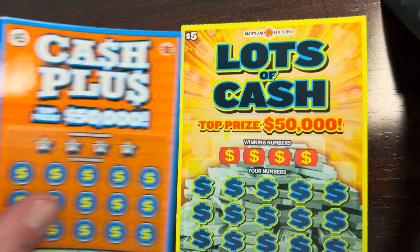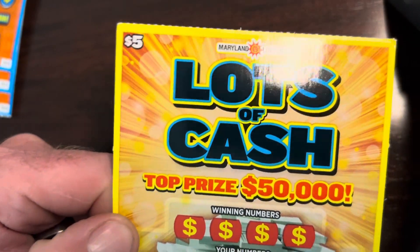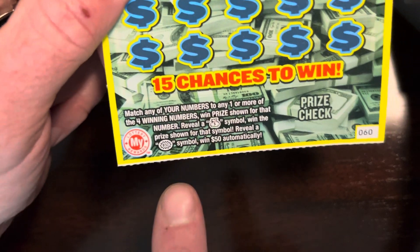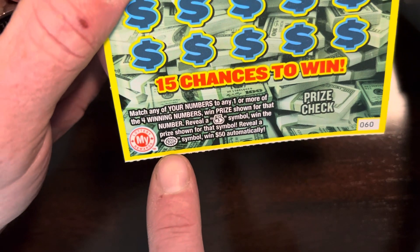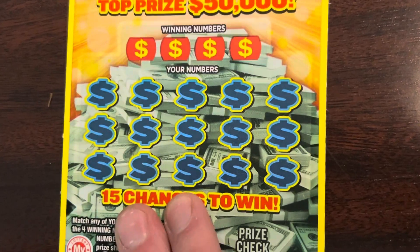We are forty in the hole. Let's start with this five dollar Lots of Cash. On this one you're looking for that money bag to win the prize, and you've got a 50 burst — odds are one in 3.92. Let's see if we can get lucky.